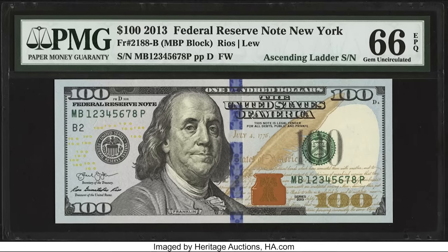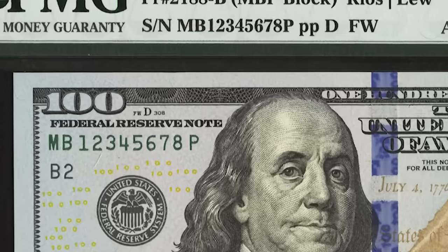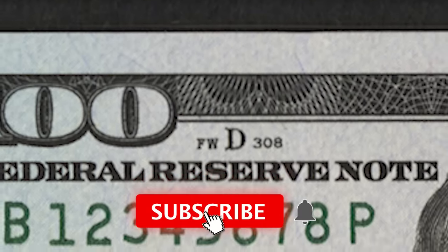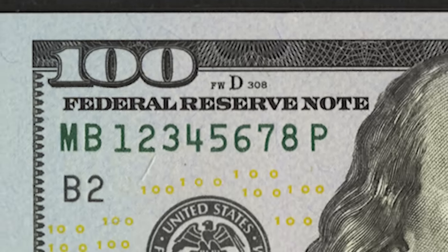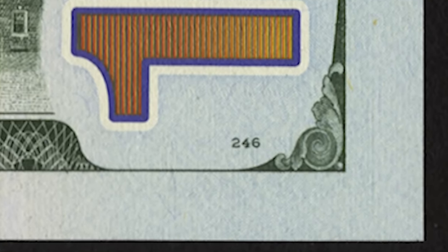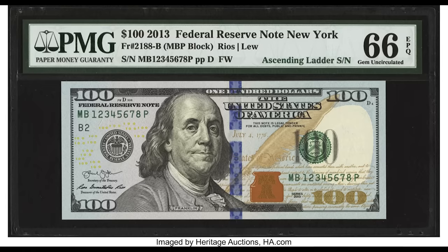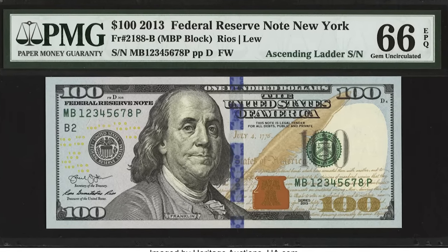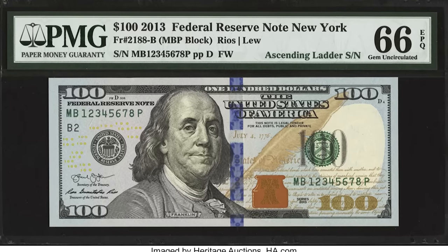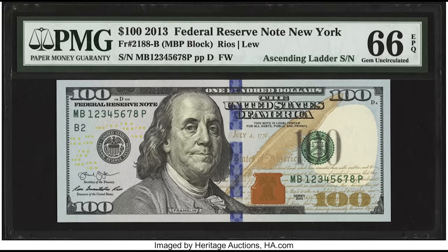This bill was produced at the Fort Worth facility — you can tell by the small FW at the top left-hand side. If there's no FW, the bill was produced at the Washington DC facility. That small letter and number is called the front plate number; flip the bill over and there's a back plate number as well — both used for internal BEP tracking. A mule note means the front of the bill should not have gone with the back — like a mule, it's a mix of two different things. You can tell by comparing the size of the plate numbers: if they're different sizes, it's a mule note.